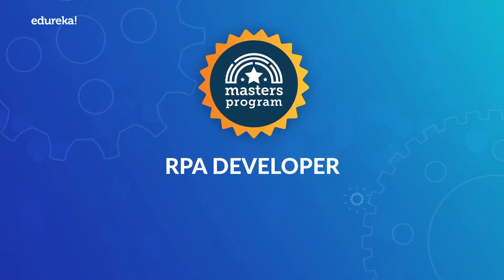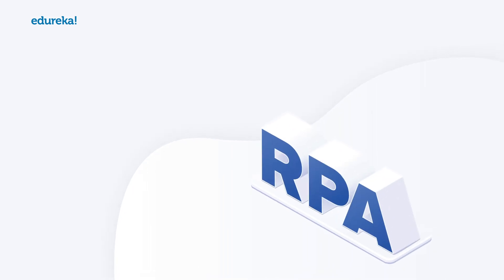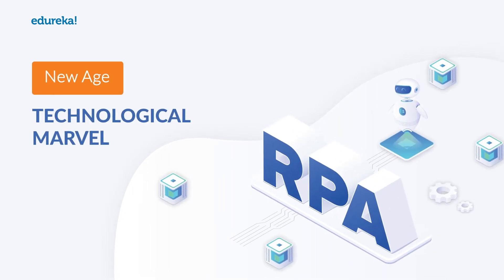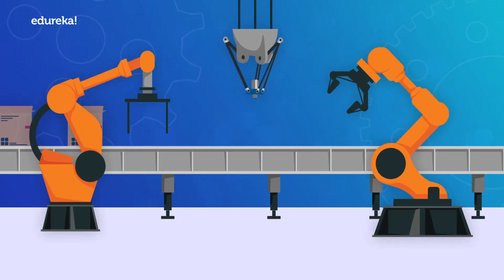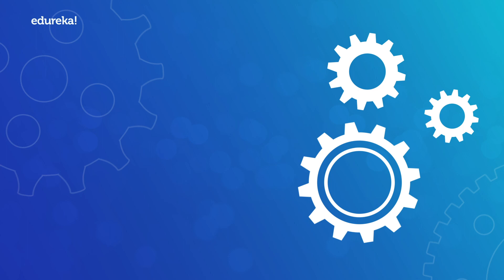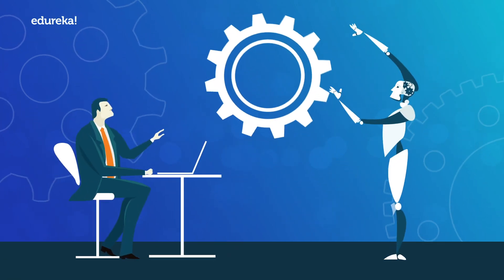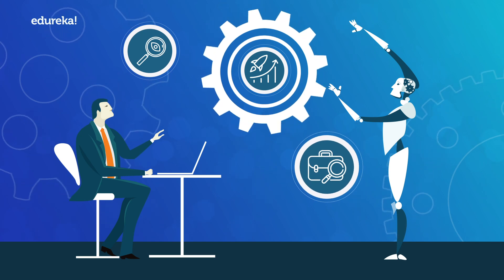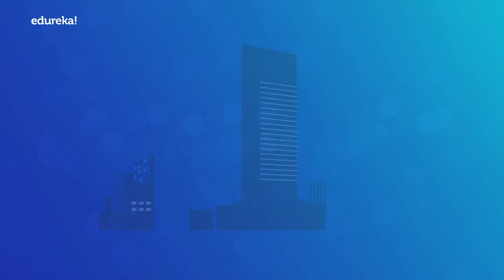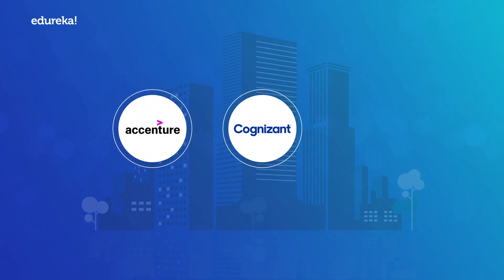Welcome to the RPA Developer Master's Program from Edureka. Robotic Process Automation, or RPA, is a new-age technological marvel that is used to automate mundane tasks with the help of easy-to-use tools. This approach streamlines internal processes where people and technology work together in harmony and enables better insight into trends and opportunities for companies such as Accenture, Cognizant, and Capgemini.